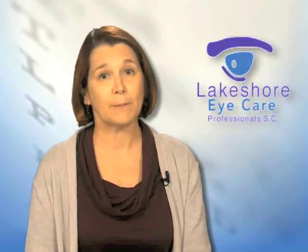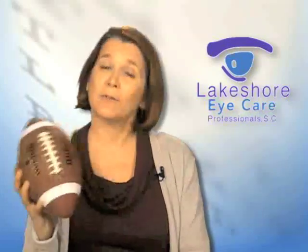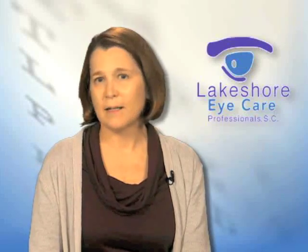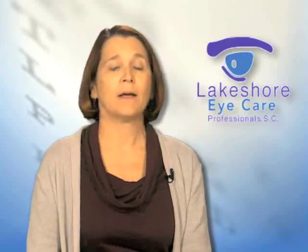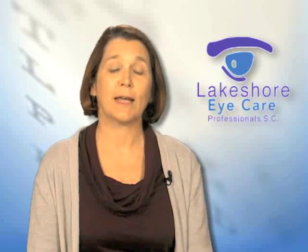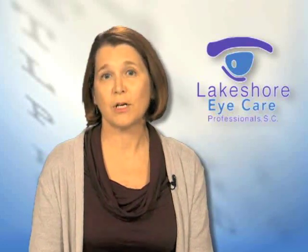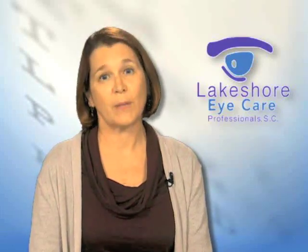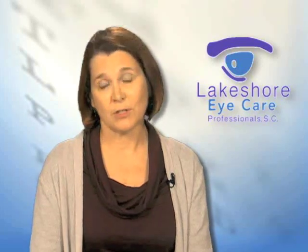These are called multifocal implants. Both the toric implant for astigmatism and the multifocal implant for different distances are well-accepted technologies that have been around for three or four years. The disadvantage is there is an upcharge from what insurance covers. Insurance covers your cataract surgery and a standard implant, but if you choose the multifocal or toric implant, there would be an added charge. But you only have cataract surgery once, so you might as well make the choice that gives you the best vision long term.